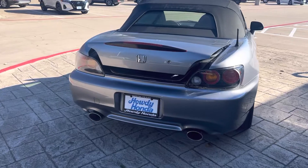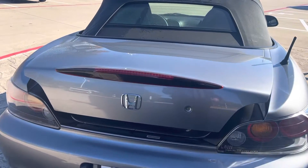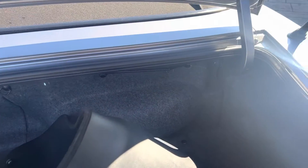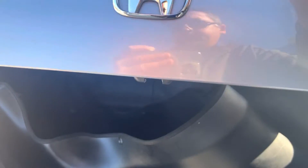Comes equipped with dual exhausts. Check out the trunk — looks like the mats are in there, floor mats. Can't really see too much.